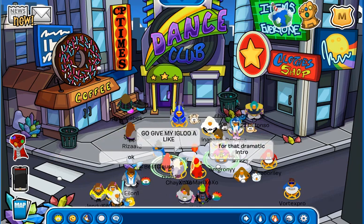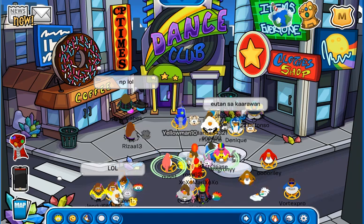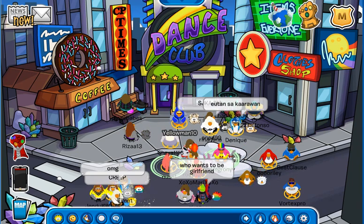Hey guys, it's me, LEGO Master 627, and today guys, I am back on Club Penguin Online. Today it is Monday, June 3rd, 2019.